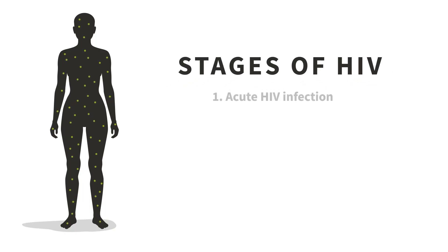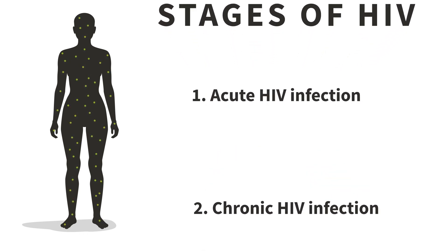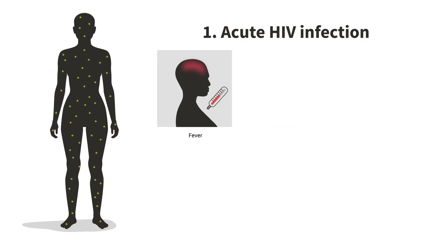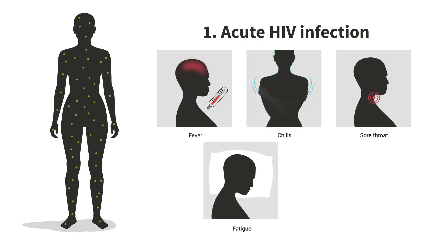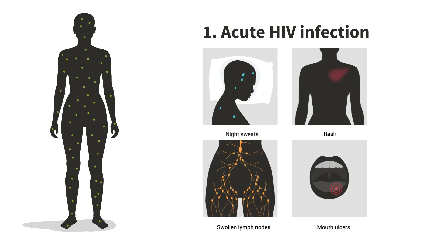There are three stages of HIV: acute HIV infection, chronic HIV infection, and lastly AIDS. Stage 1 is the acute HIV infection. This stage will begin as early as 2 to 4 weeks after contracting HIV. At this point, there is a lot of HIV in the body. The body attempts to fight off this new HIV infection, which can lead to flu-like symptoms such as fever, chills, sore throat, fatigue, and muscle aches. Other possible symptoms include night sweats, rashes, swollen lymph nodes, or ulcers in your mouth. However, many people with acute HIV develop no symptoms at all.